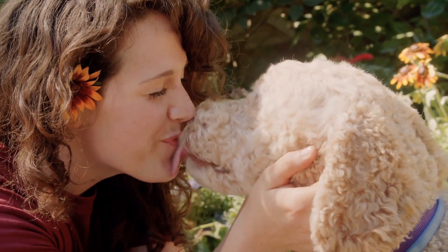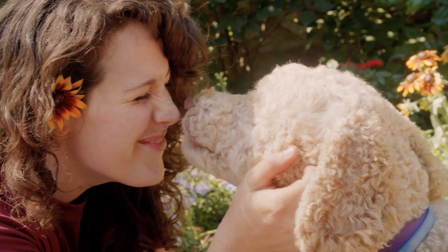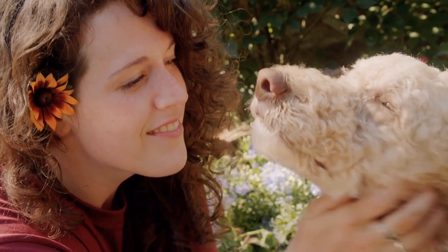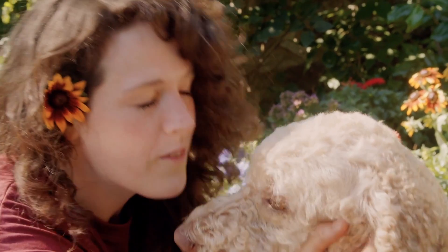Appearance. The Australian Labradoodle is known for its adorable appearance and curly or soft coat. They are medium to large-sized dogs with a well-balanced and athletic body structure. Their coat can come in various colors, including cream, chocolate, black, gold, and more.